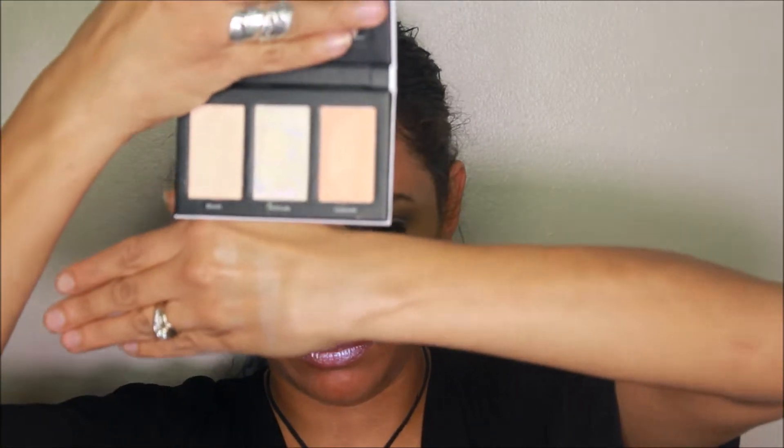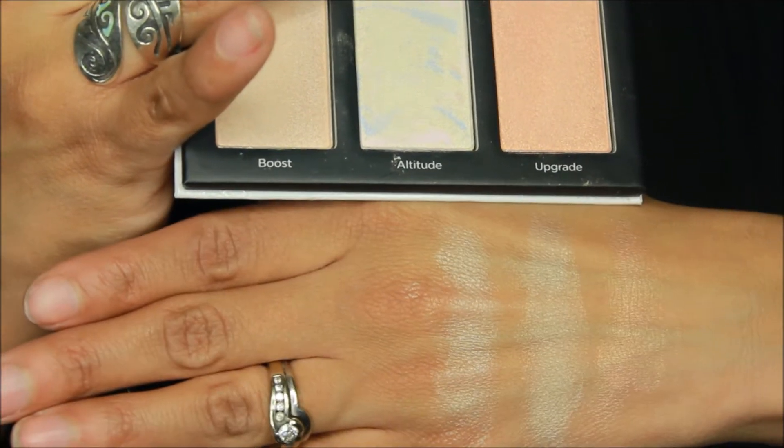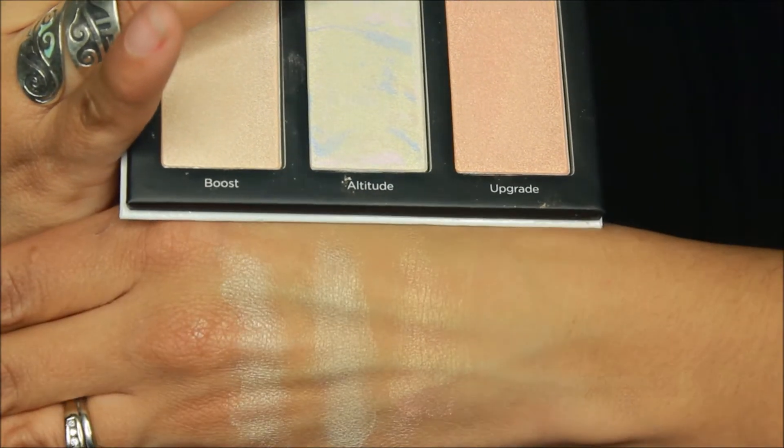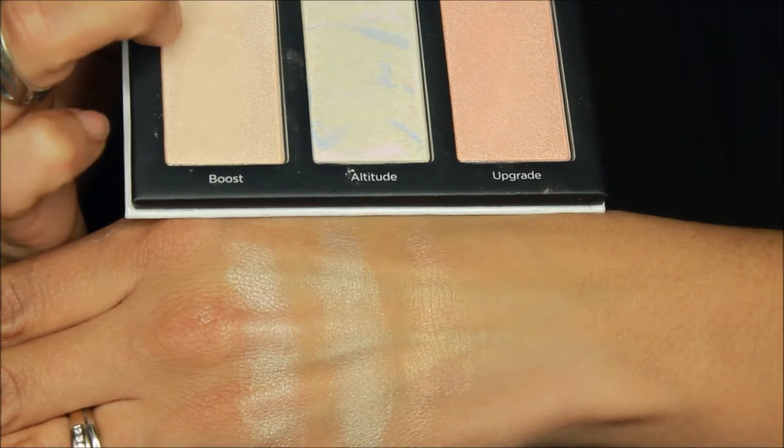I'm not sure if the camera stopped filming — I have my glasses on so I can't see very well. These are the highlight shades. We have Boost, Altitude, and Upgrade. I'm matching them up — yeah, they match up. So here are the highlighters and their corresponding shade names: Upgrade, Altitude, and Boost.